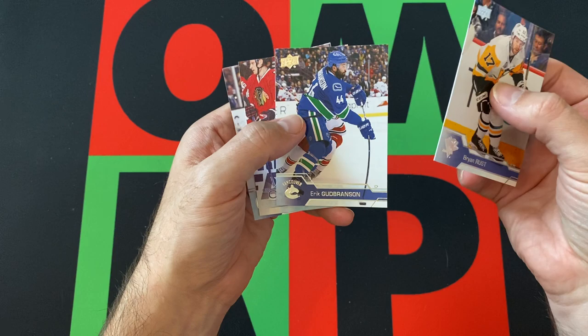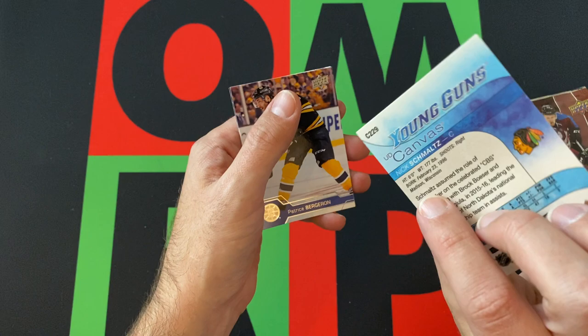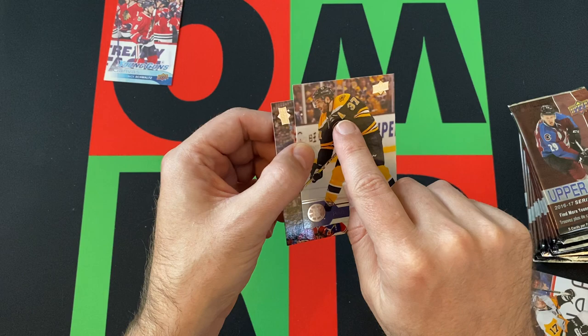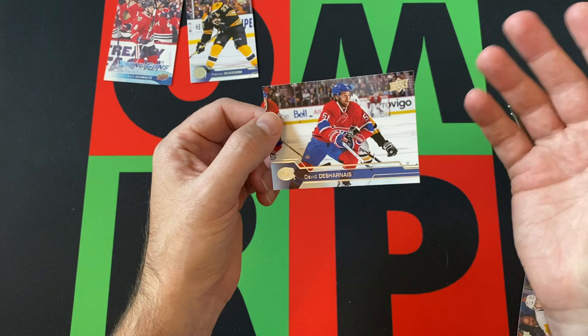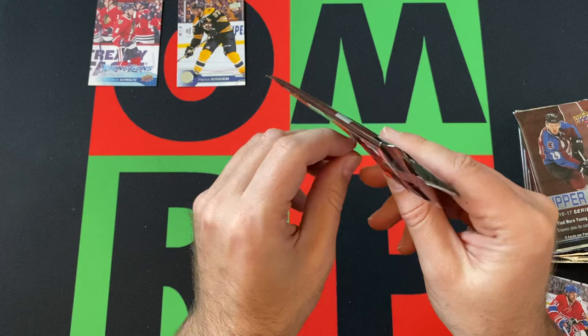Alright, we're starting things off with Brian Rust, Eric Gudbranson — and we got a Young Guns canvas card to start things off, that's pretty good. It is Nick Schmaltz, so maybe not the best, but still, it's a 1 in 96 odds of getting a canvas Young Guns card, so can't complain. Patrice Bergeron — the new captain of the Bruins. And we got David Desharnais to finish things out in that pack.